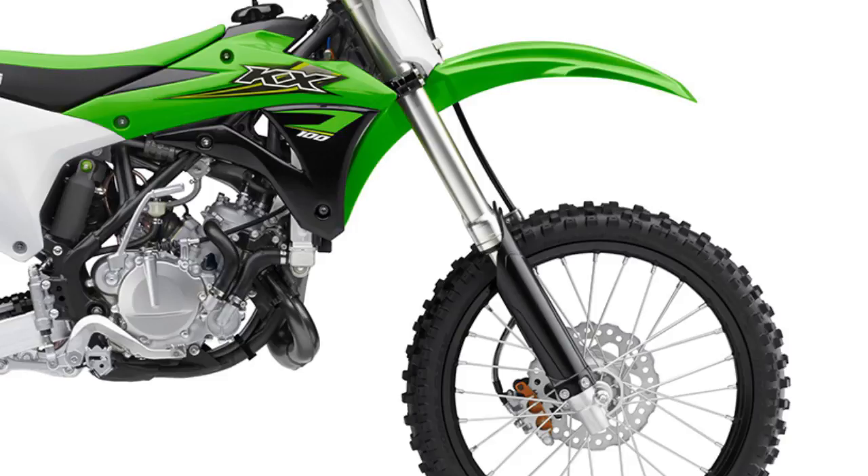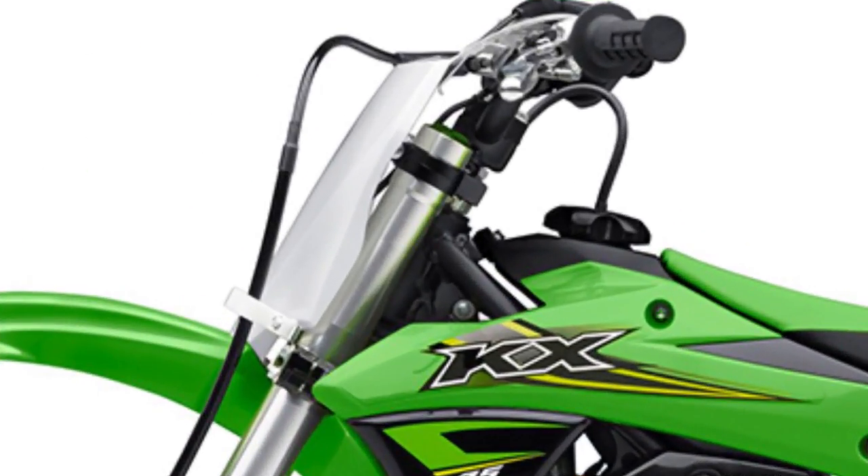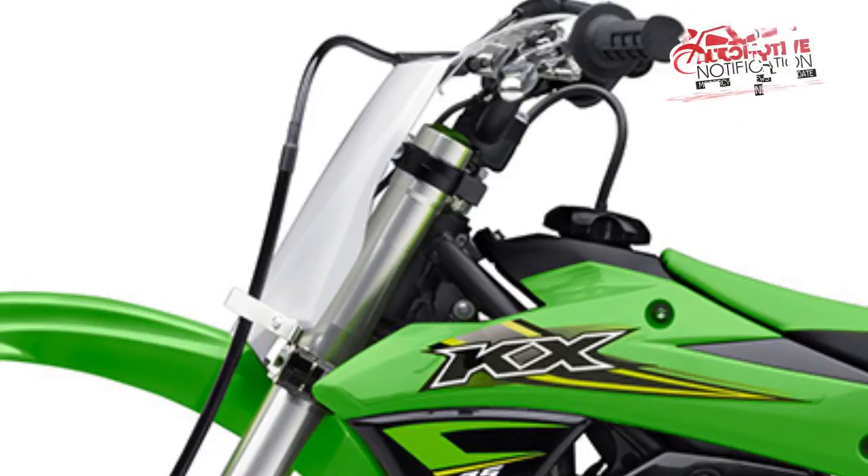2017 Kawasaki KX250F Updates: Kawasaki has upped the ante with the KX250F. The new model boasts a more powerful and lighter engine, narrower frame, improved shifting, flatter seat, and lower tank. It's also set to tip the scales at 229.9 pounds.